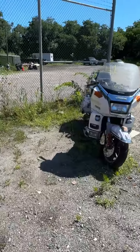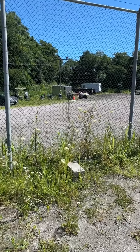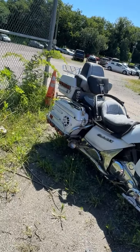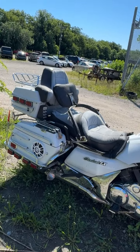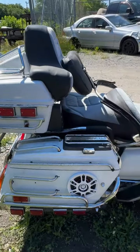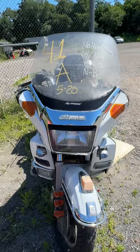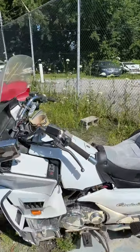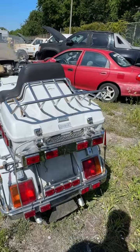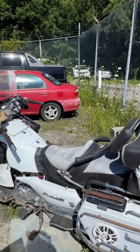Lot number forty-one is a 1986 Suzuki GV 1400 motorcycle. No key. I'm just going to let you look and see what I see. Looking at the back end — that's lot number forty-one, your 1986 Suzuki GV 1400.